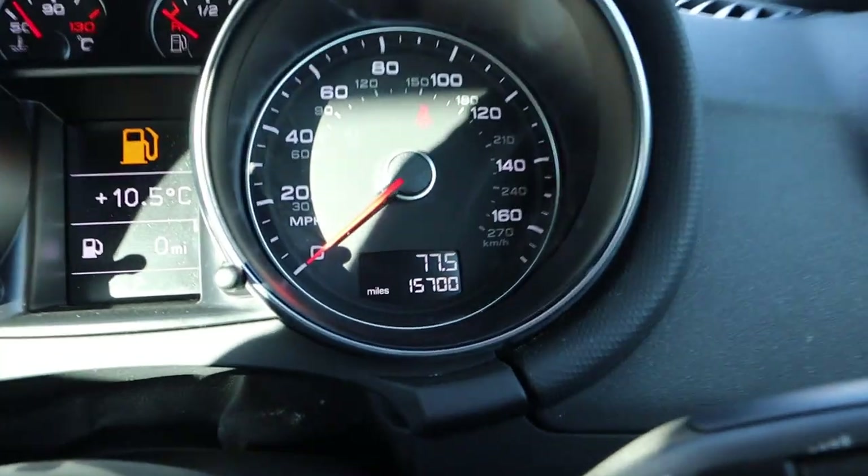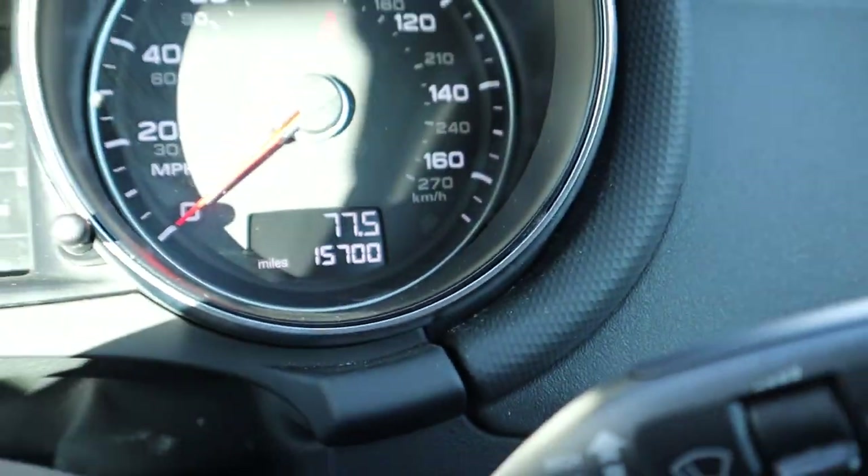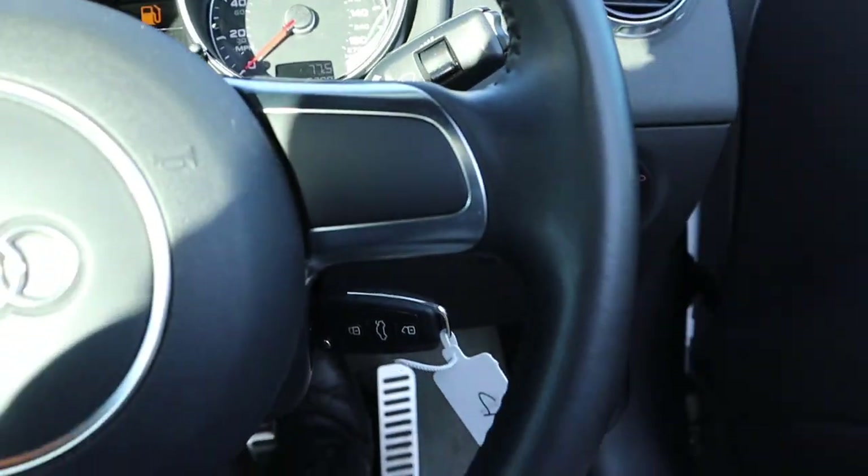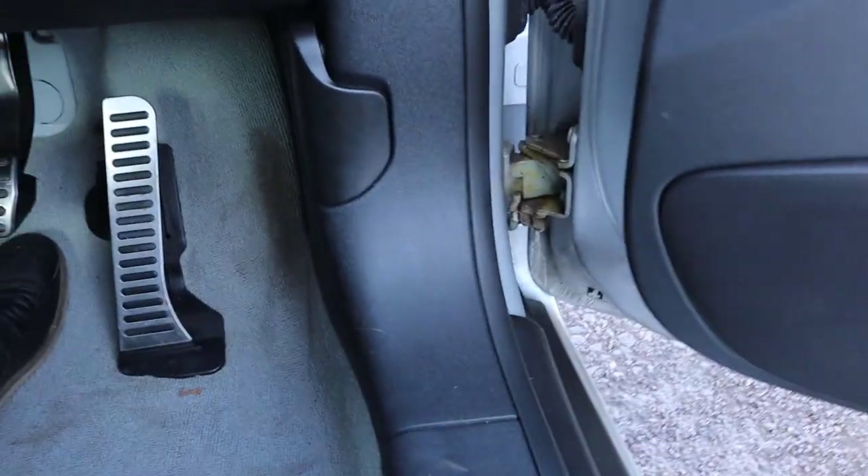There's the mileage there — 15,700. This car has had a total of one owner since it was made.